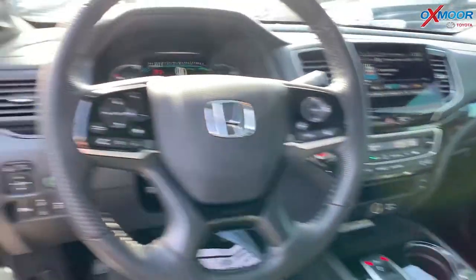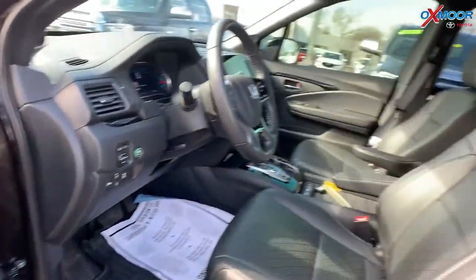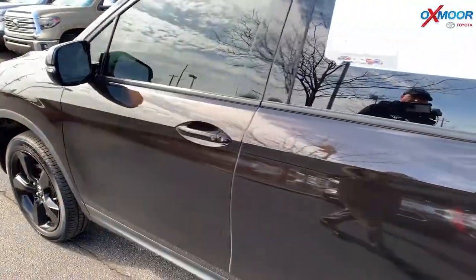The vehicle had one owner with a clean Carfax. The interior is black. Mileage is 17,471 and the price is $38,000.